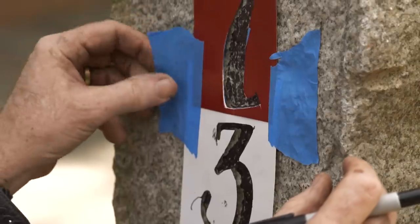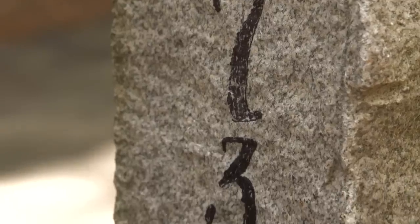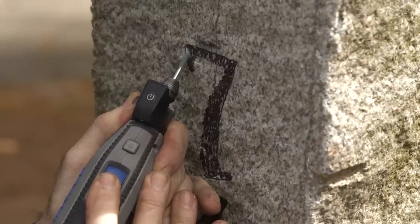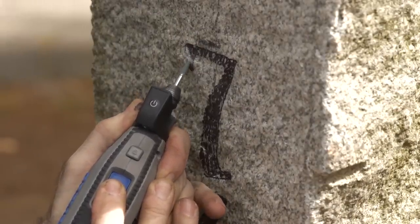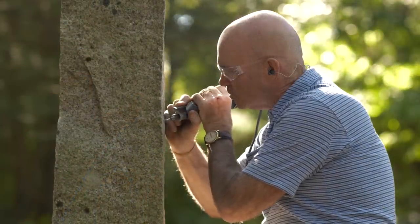I'm using a Dremel tool, which allows me to gouge out these numbers just like we did with the recess — it lets us take out small pieces at a time.